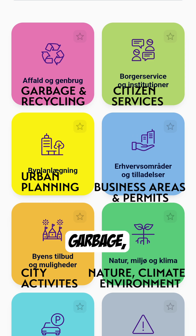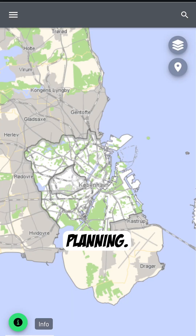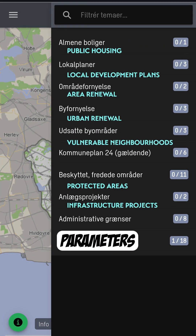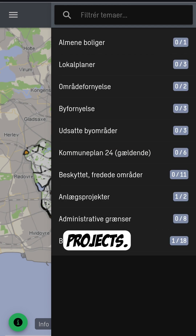There are lots of different categories: garbage recycling, business areas, and permits. Let's check out urban planning. It brings up a map of the city with lots of different parameters that we can look at. So let's have a look at infrastructure projects.